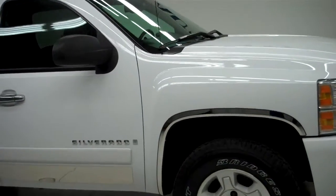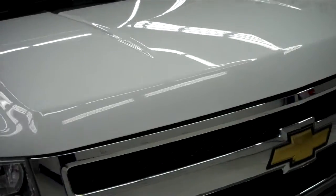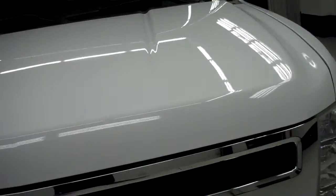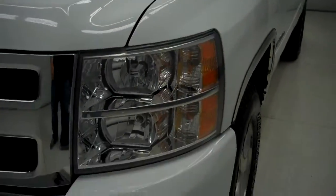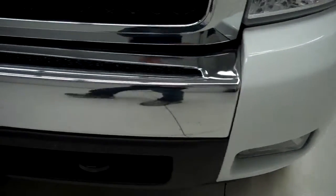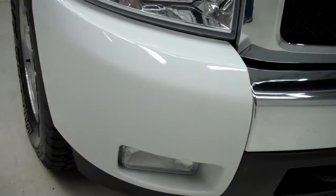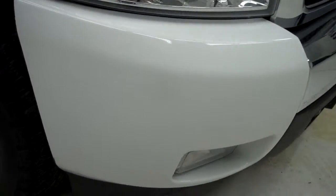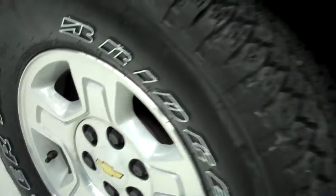This is stock number J5125, a 2008 Chevy Silverado 1500 crew cab short box. This truck has the 5.3 liter V8 engine with active fuel management and E85 capabilities, factory fog lights, Bridgestone Dualer tires with about 70 to 80 percent of the tread left, and factory alloy rims.